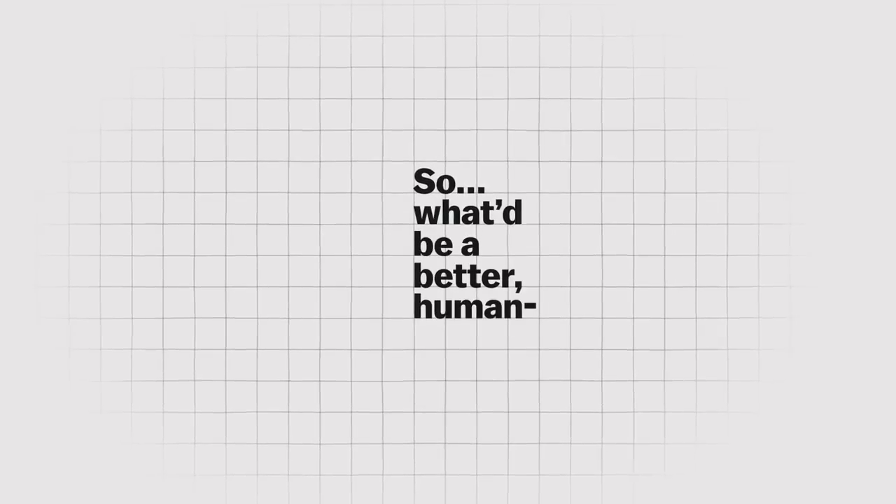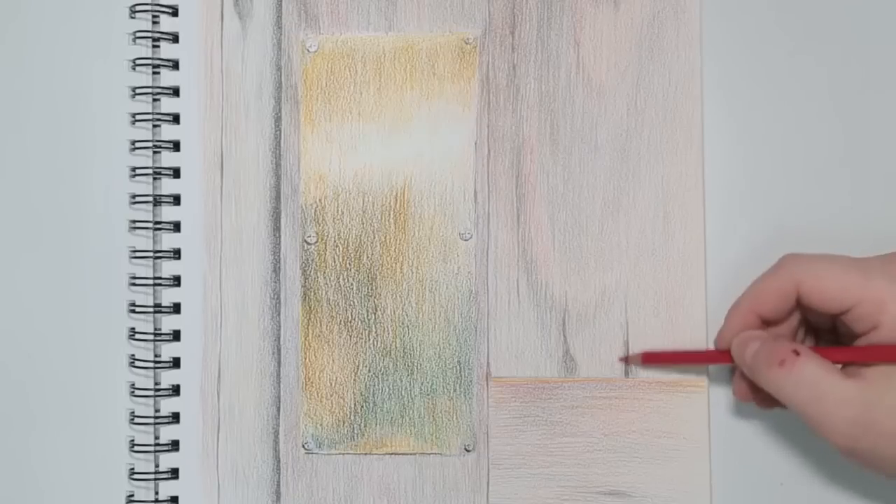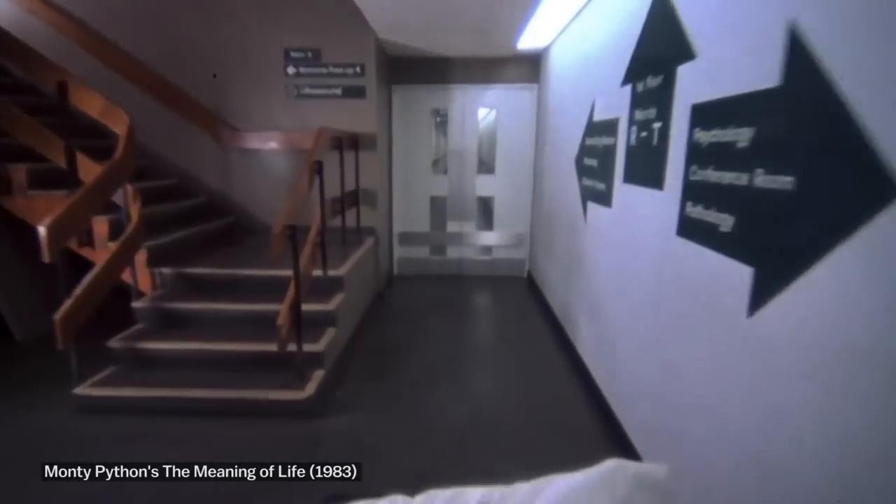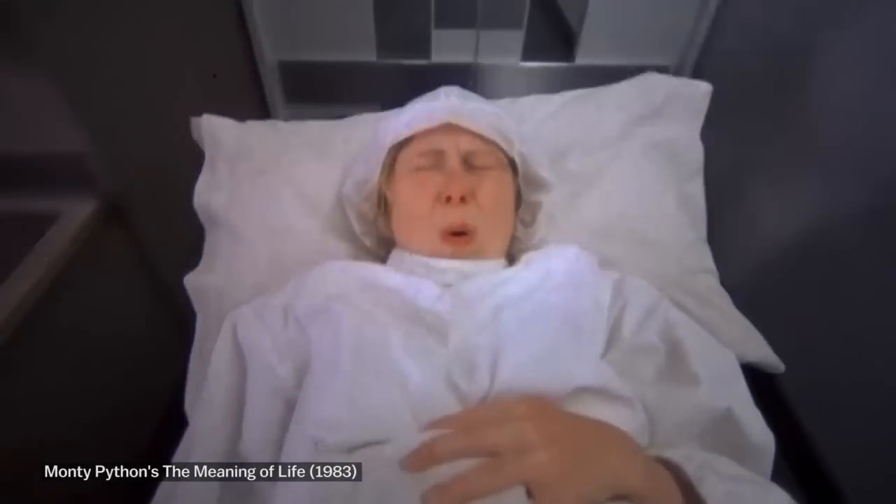So what would be a better human-centered door? An ideal door is one that as I walk up to it and walk through it, I'm not even aware that I had opened the door and shut it. So if you had a door which had a flat plate, what could you do? Nothing — the only thing you can do is push. So you wouldn't need a sign. A flat plate, you push.